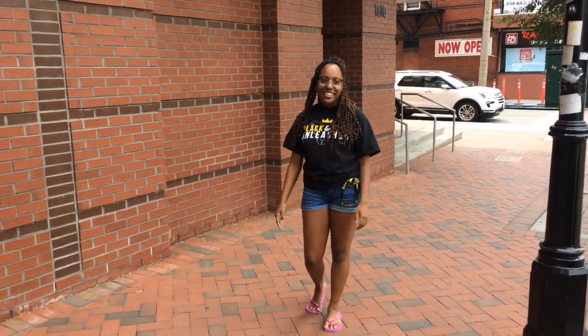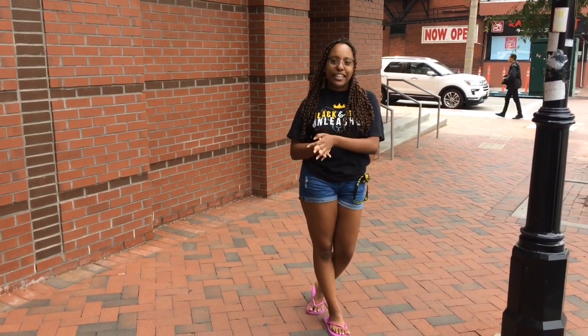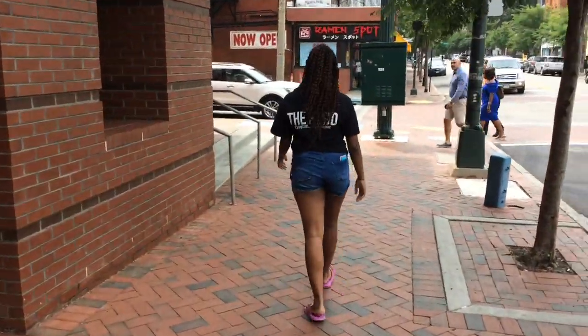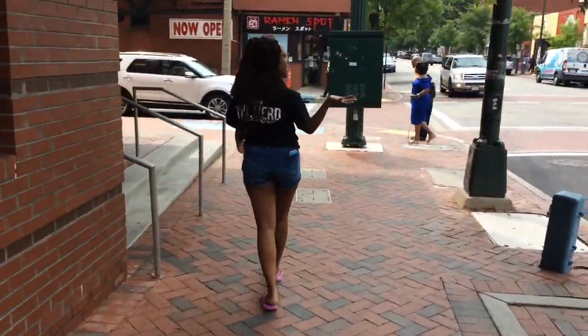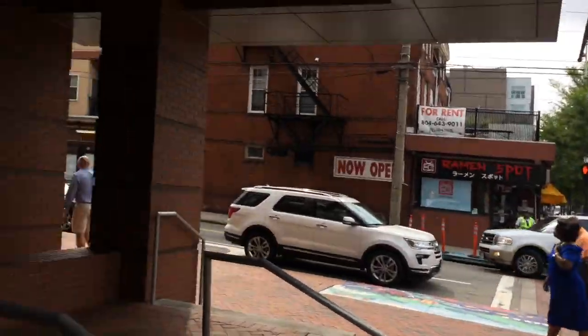Hey guys, welcome back to my channel. Today we're going to be doing a dorm tour of Grayson Broad One, which is one of the dorms at VCU in Leeds. So let's come on inside and scan your ID.